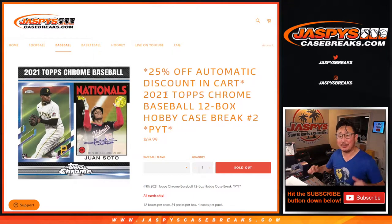Hi everyone, happy Thursday night. I'm Joe for jazbeescasebreaks.com and this is our last break of the night — 2021 Topps Chrome Baseball 12-box hobby case.